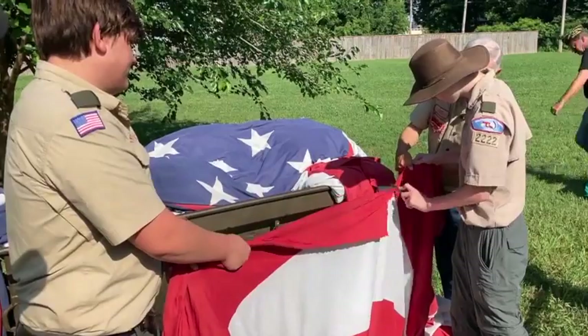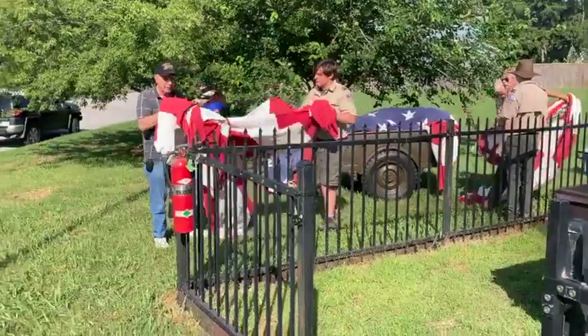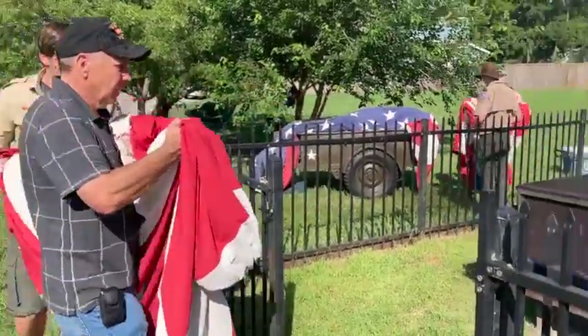Today is when we retire those flags — those flags that have reached the end of their service life, that they can no longer be repaired, and it's time to replace them. These flags that we have here, we believe in our heart that they have a service life just like us, just like a service member.